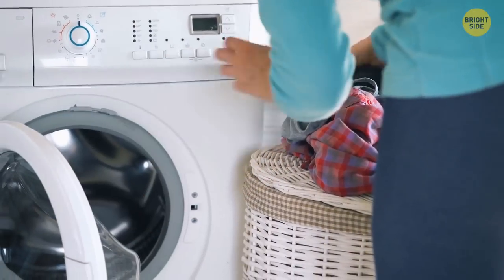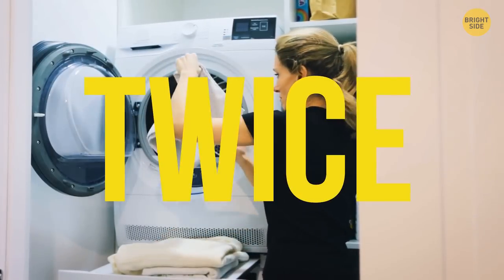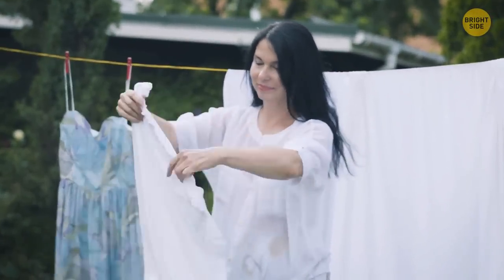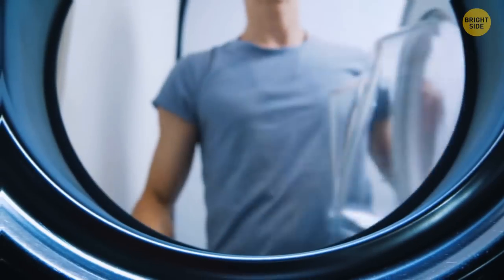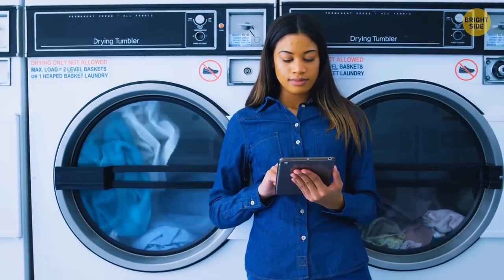Washing your clothes on a low heat, or even better a cold wash, will make them last twice as long. Drying them on a line will also make the material last longer than if you used a dryer. The less you wash them, the less they'll fade and shrink over time — and it'll also save you on your energy bills.